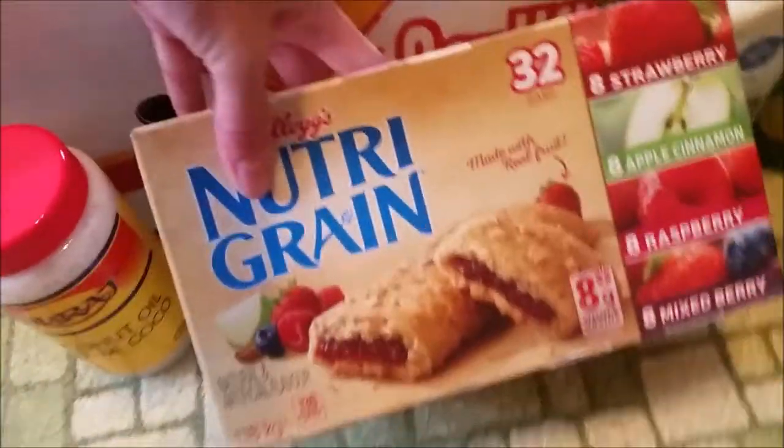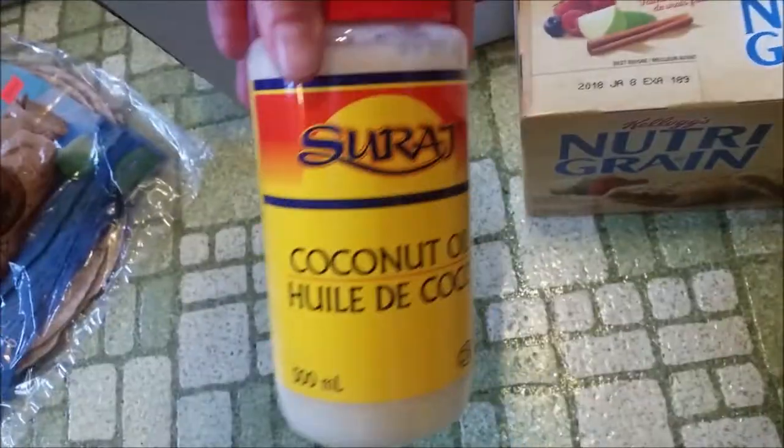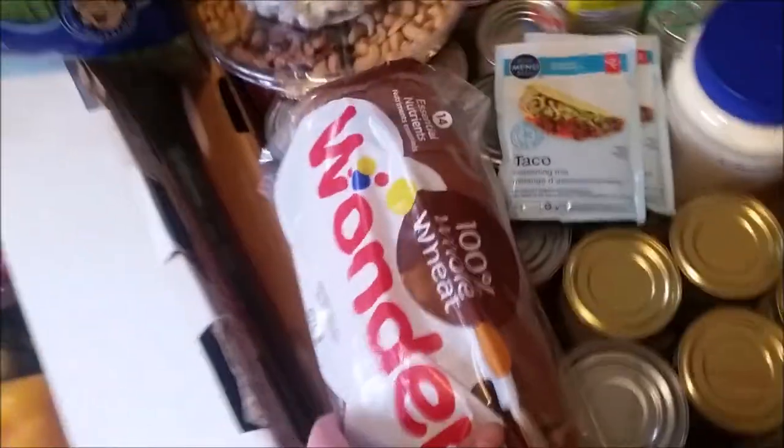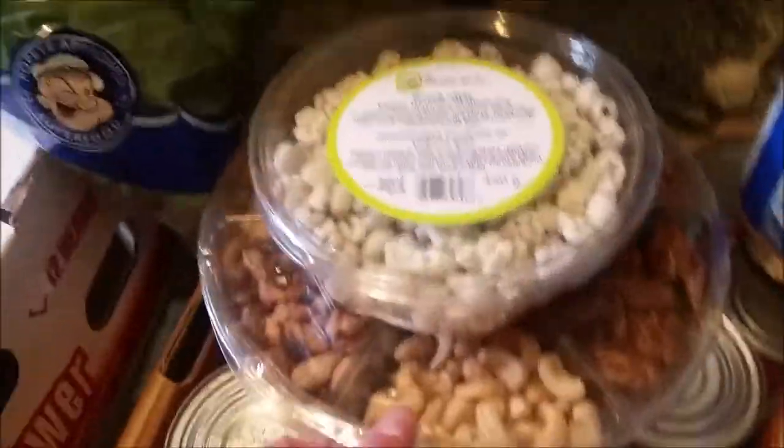Nutri-Grain bars for lunches or quick snacks, coconut oil, dip for veggies or sauces, lemon juice, bread — I've got bread in the freezer so I only got one loaf. Trail mix is great for on-the-go snacks.